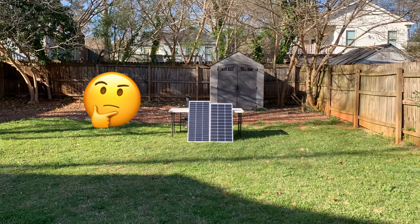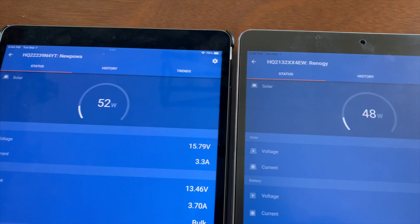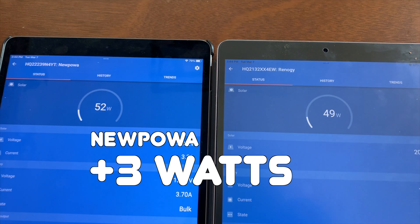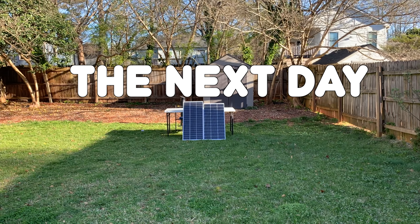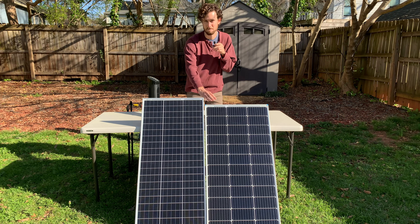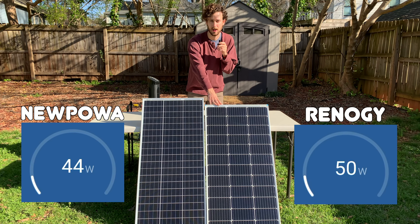I wondered if the Nupawa performed better in shade and low light conditions. And as the sun started setting, I recorded, for the first time all day, the Nupawa outputting more than the Renogy panel. Early the next morning, I checked the panels once they were in full sun — the Nupawa is sitting at 44 watts and the Renogy is sitting at 50 watts.